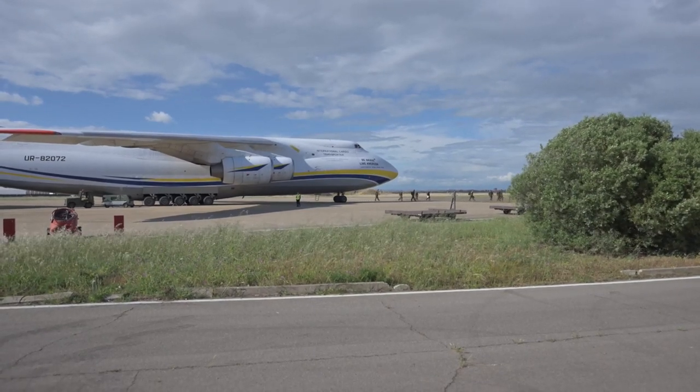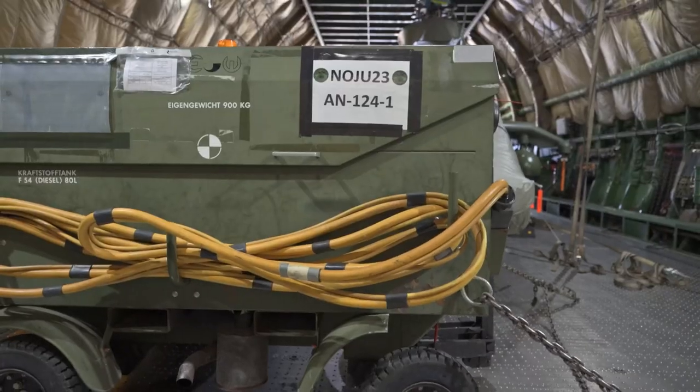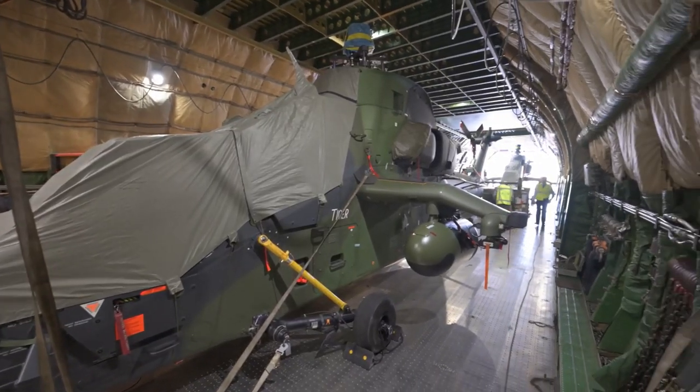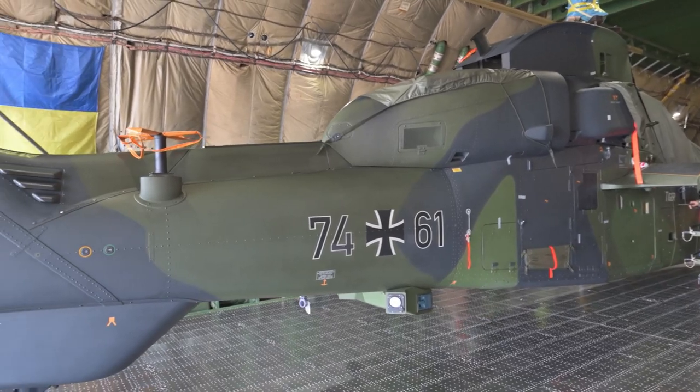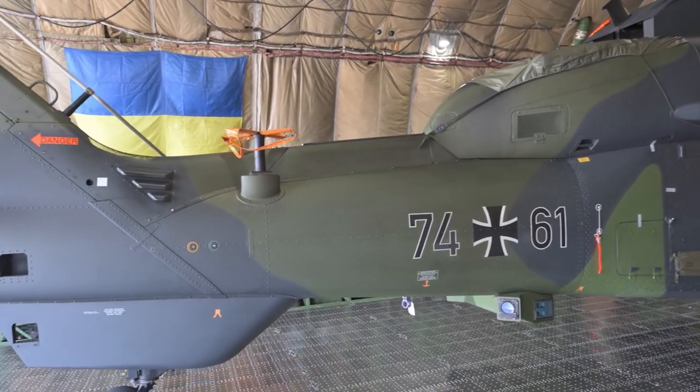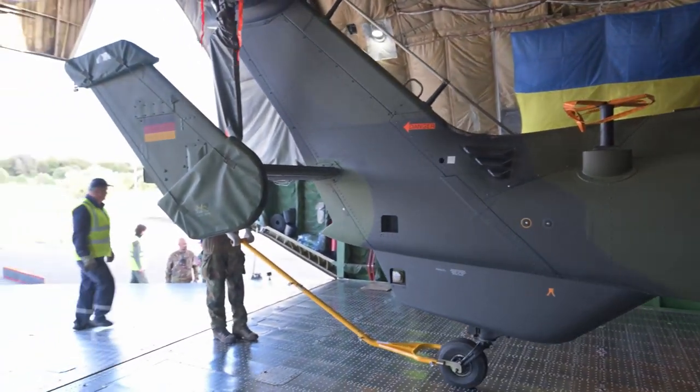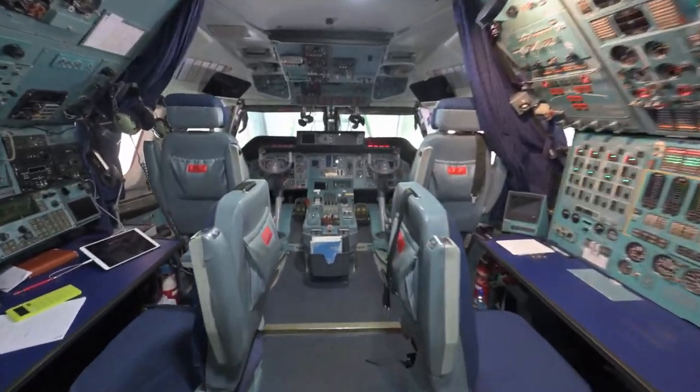This list of Afghan Air Force aircraft covers all aircraft operated by the Afghan Air Force (AAF) and its predecessors, including the Royal Afghan Air Force, Air and Air Defense Force of the Islamic Emirate of Afghanistan, and the air forces of the various militias and warlords.